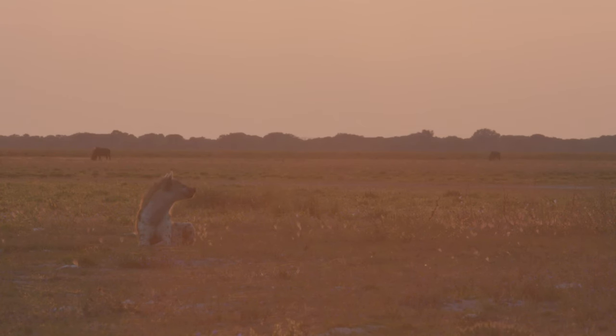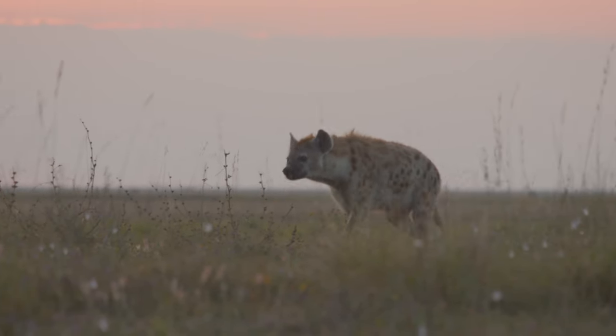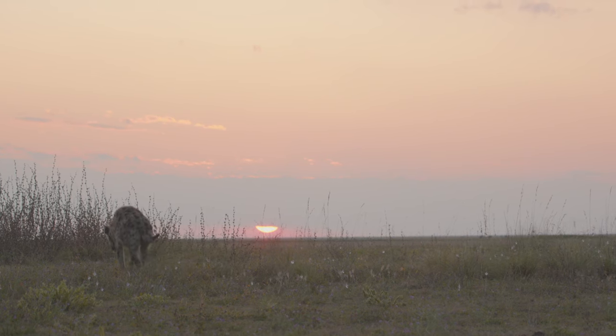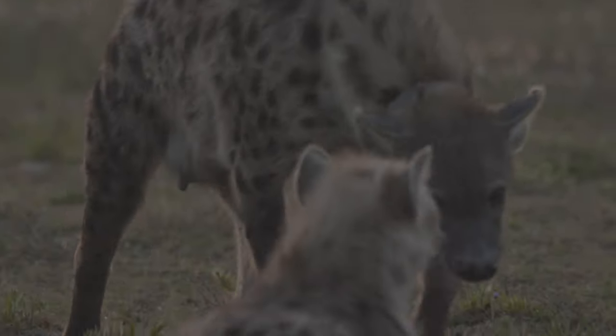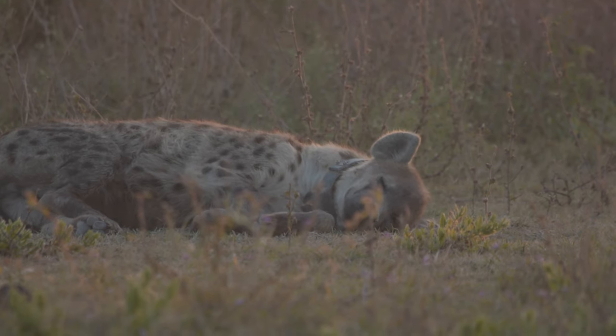Since 2010, the Zambian Carnivore Program has monitored the progress of 13 spotted hyena dens across Liuwa. The data that Lucky collects each day allows the organization to keep track of the species. And so far the results are promising — with just 15 lions to compete with, the park is now home to around 300 hyenas.